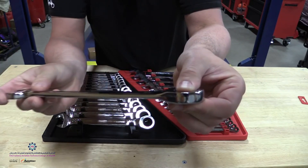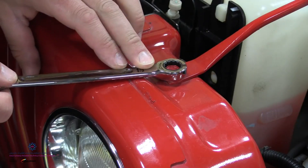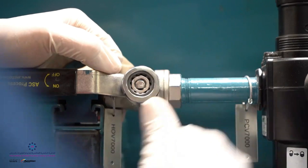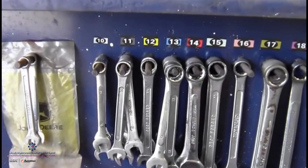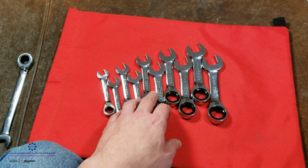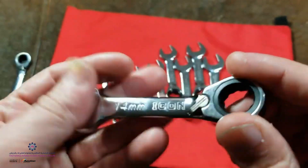Then we have another type of combination wrench — a ratcheting box wrench on one end which you don't have to take off to turn, as you can see here. They come in both standard and metric sizes: fractions if standard, and metric as a simple number measured in millimeters. A stubby wrench is another variation — same tool, just a bit stubby.